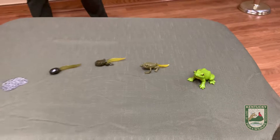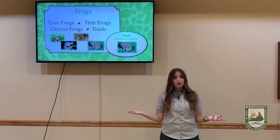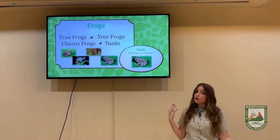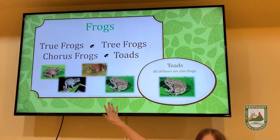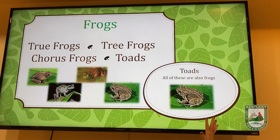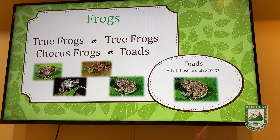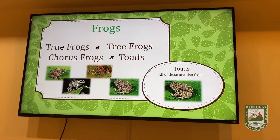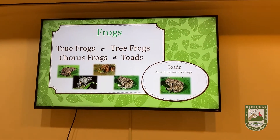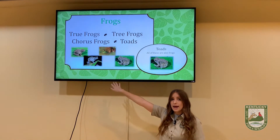There are 23 types of frogs and toads in Kentucky. So how do you tell a frog from a toad? We said earlier that all toads are frogs, but not all frogs are toads. The word "toad" is used to describe a certain type of frog. Toads get their own group because they all have certain features in common that most other frogs do not have.